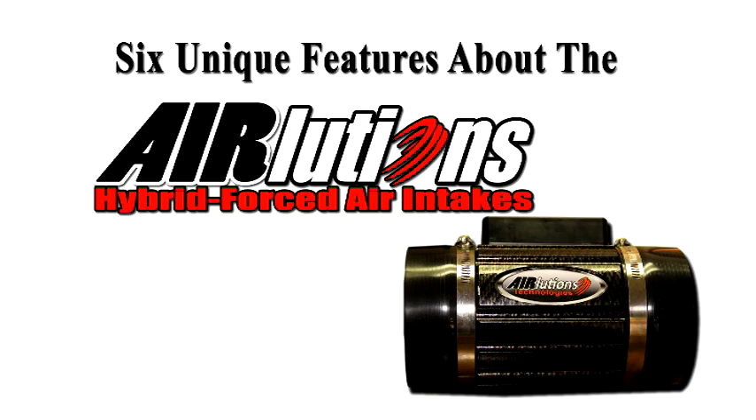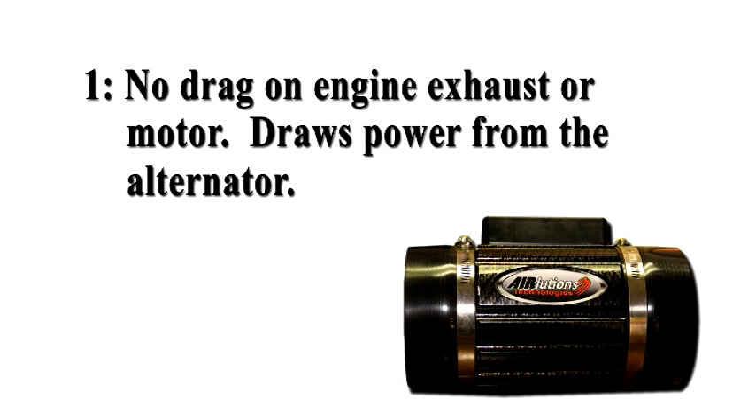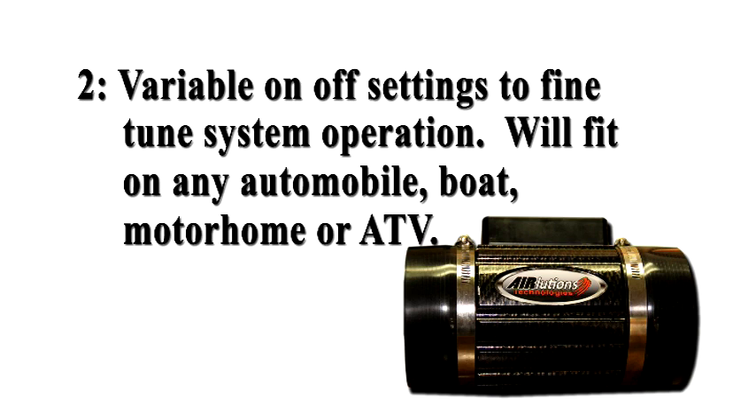There are six unique features about the AirLucian's FAI AirRat. It doesn't steal power from your exhaust system or camshaft to work. It works off the alternator, which is running most of the time anyway. The unit is easily adjustable to get peak performance throughout the power band.